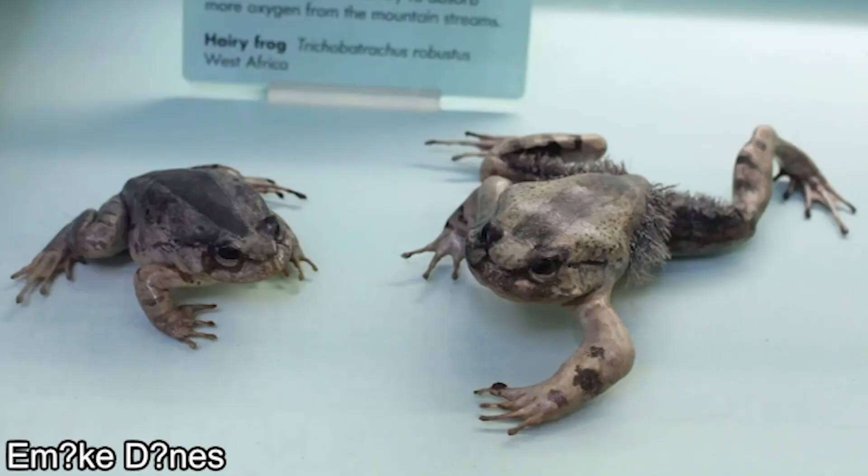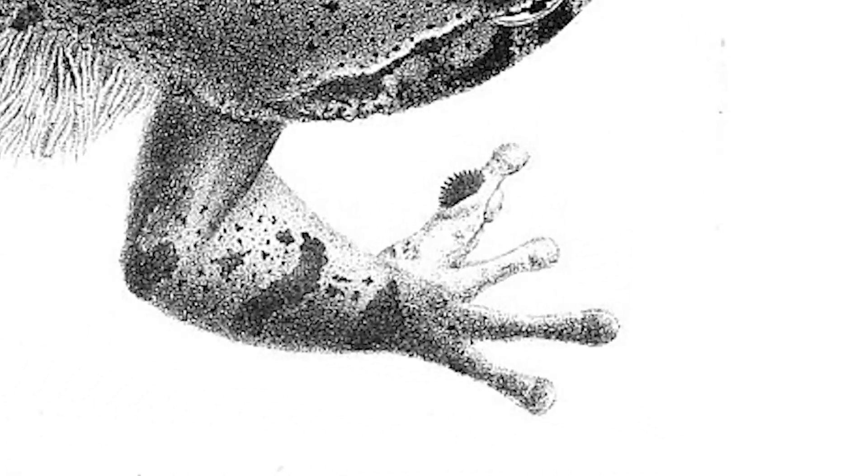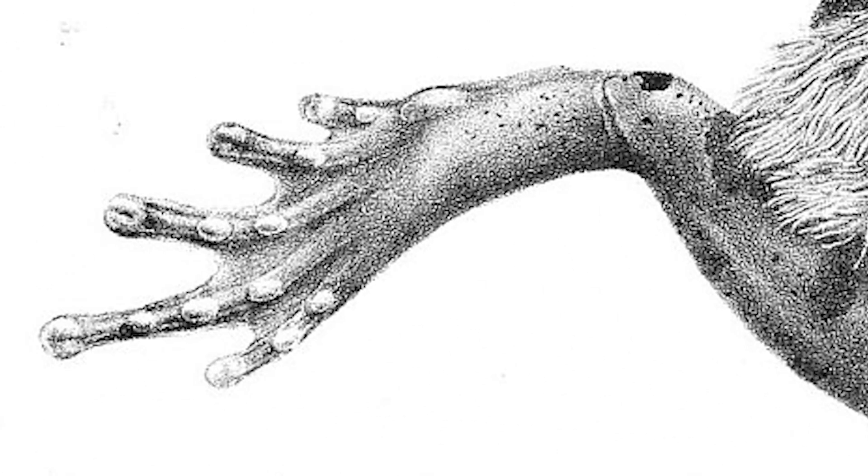Among frogs, the wolverine frog is medium-sized, with males averaging 13 centimeters in length while females are usually smaller. Their toe tips are slightly enlarged; the forelegs are almost webless while the hind legs are slightly webbed — about one-third of the area.